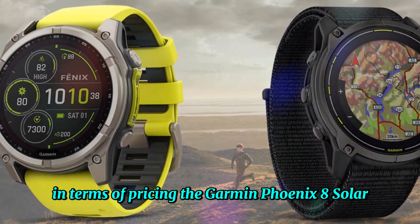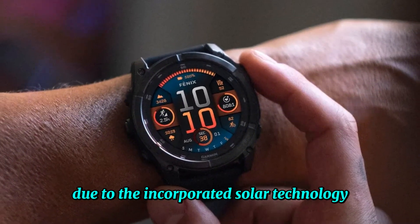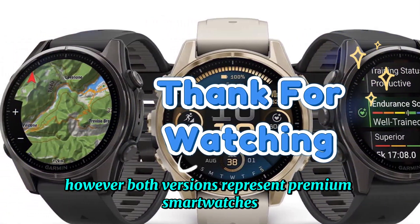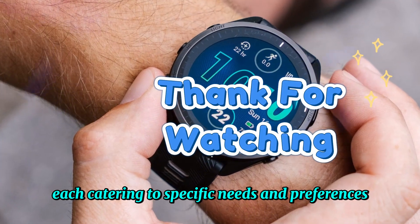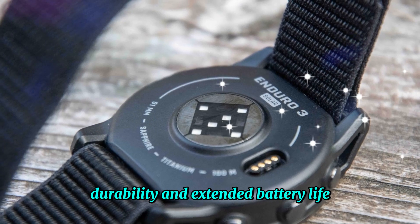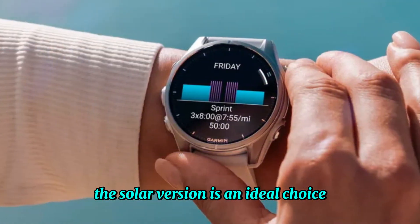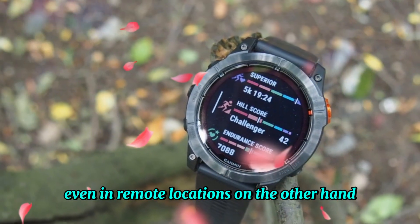In terms of pricing, the Garmin Fenix 8 Solar typically commands a higher price tag due to the incorporated solar technology. However, both versions represent premium smartwatches, each catering to specific needs and preferences. For those who prioritize outdoor activities, durability, and extended battery life, the solar version is an ideal choice, as the solar panel ensures uninterrupted use even in remote locations.